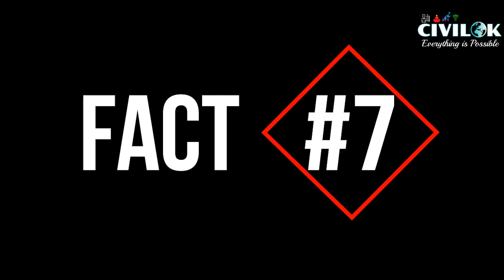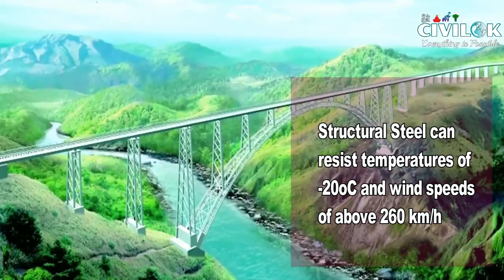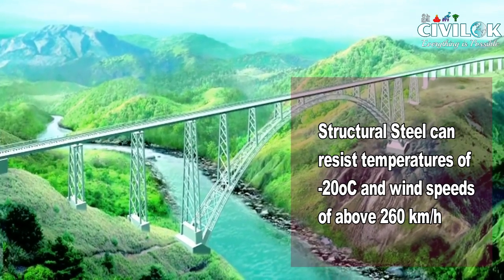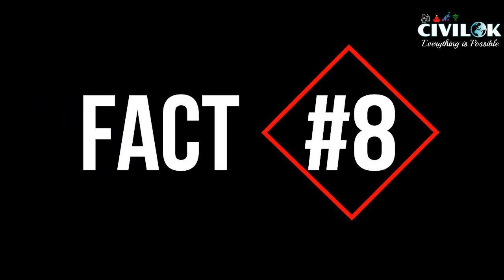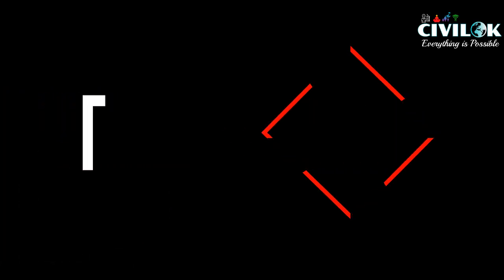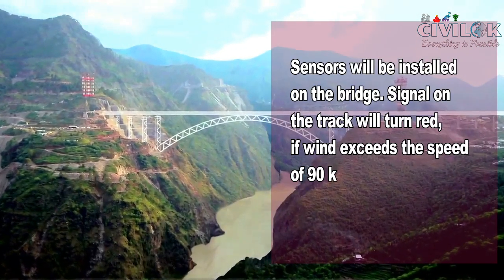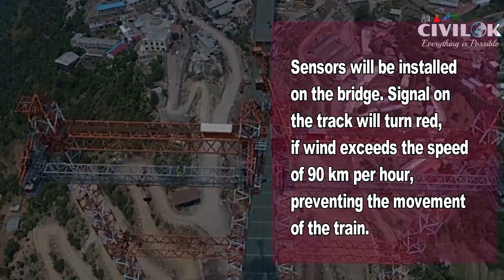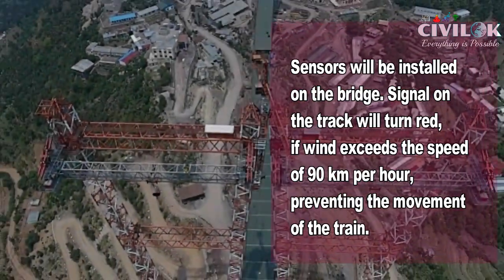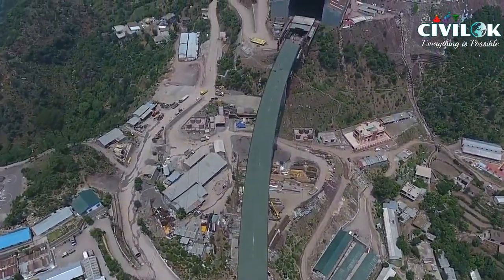Fact number 7: the structural steel can resist temperatures of minus 20 degrees centigrade and wind speeds of up to 260 km per hour. Fact number 8: the Chenab bridge has also been designed to withstand wind speeds up to 260 km per hour. Sensors will be installed on the bridge to check wind velocity, and signals on the track will turn red if wind exceeds 90 km per hour, preventing train movement over the bridge.